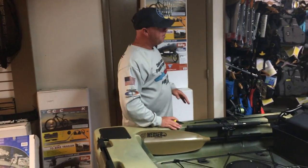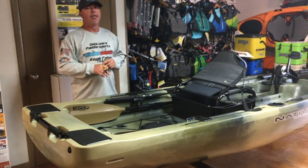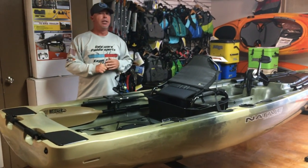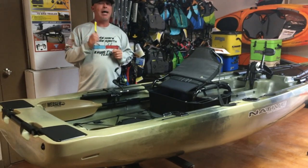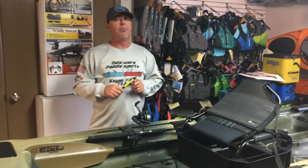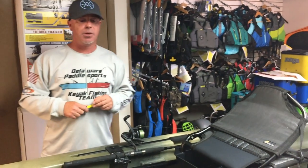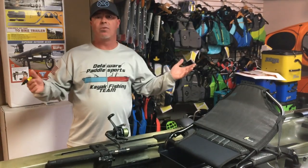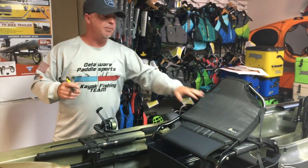So we went over the Titan 13-5 — super nice kayak. We can ship this kayak for $99. It's $3,249, and yes you can get it right at tax-free DelawarePaddleSports.com. For more information, check us out at DelawarePaddleSports.com or give us a call at 302-645-7300.